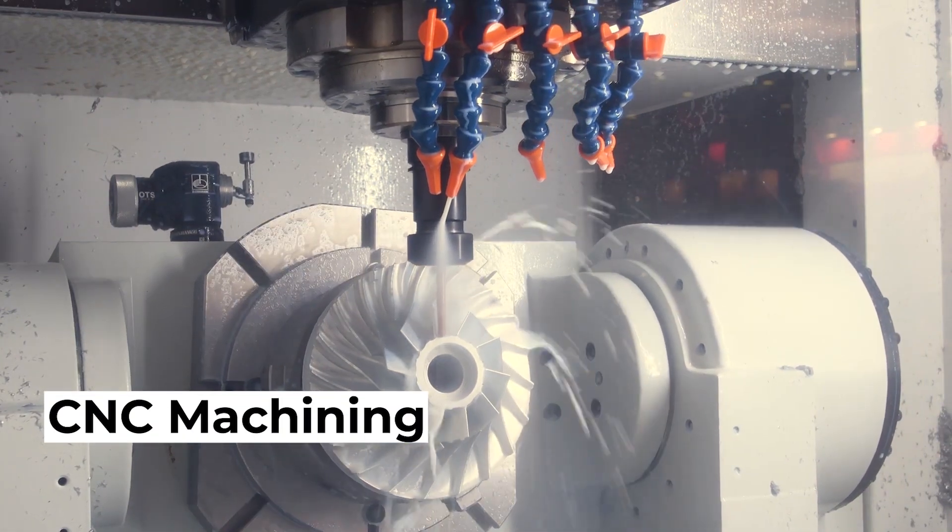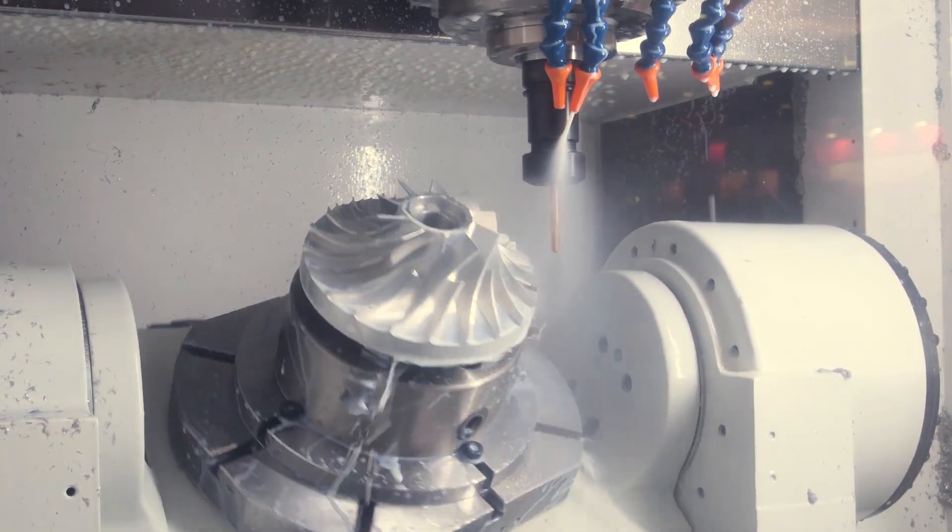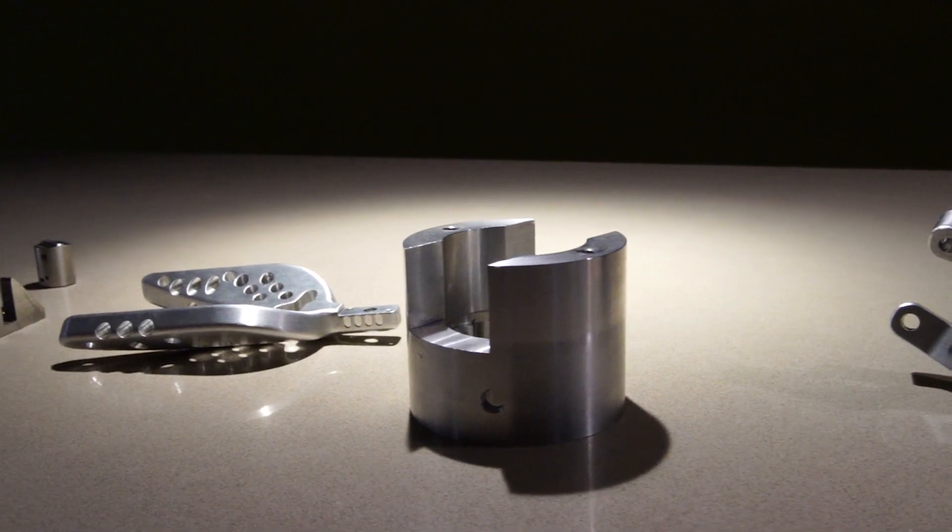CNC machining is a manufacturing process that removes material from metal or plastic stock to form a highly precise final shape of a product. It is heavily used across all industries because of a wide selection of qualified materials.